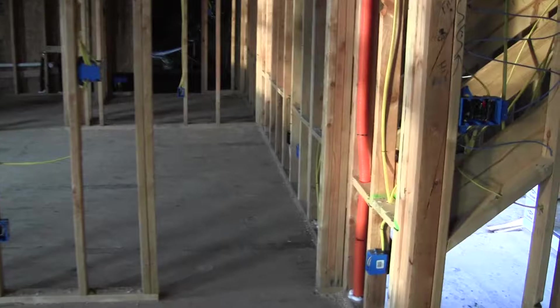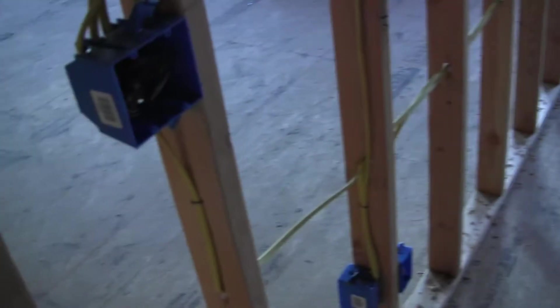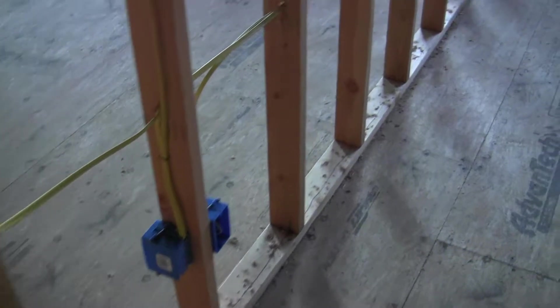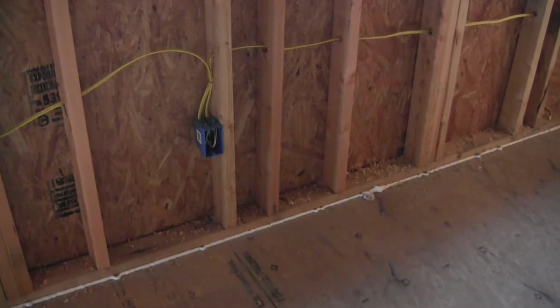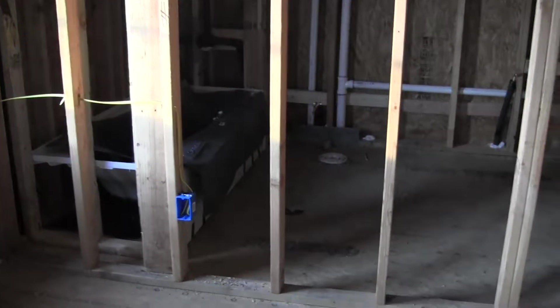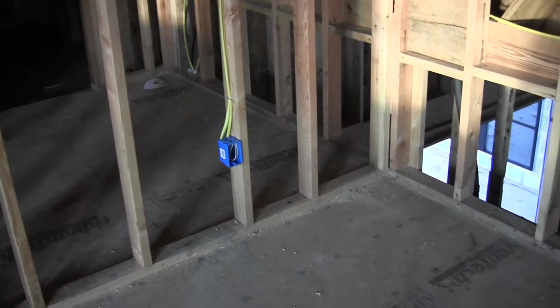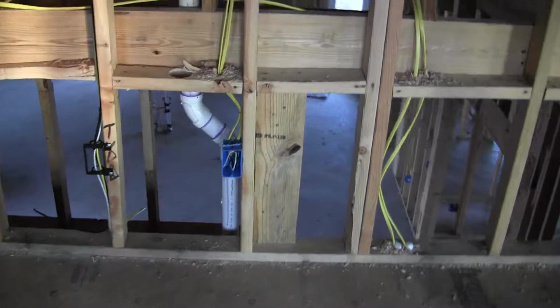Turning back around towards the bedroom that's right off the game room — as I enter and look to my left there's a two-gang switch outlet and a plug outlet on the next stud over. Moving down that same wall is another plug. Around past the windows on the outside walls there's a plug outlet near center. Over towards the bathroom is a plug outlet next to the tub, and behind the closet wall is another plug. The last wall backing up to the family room has a plug and a TV outlet.